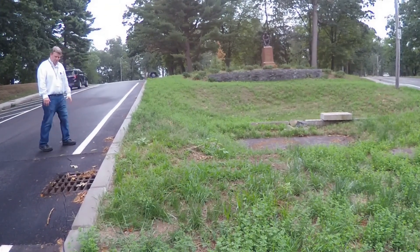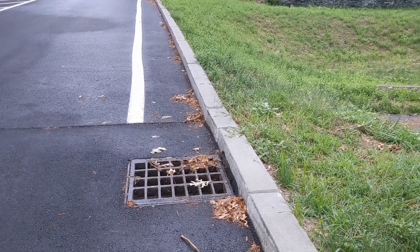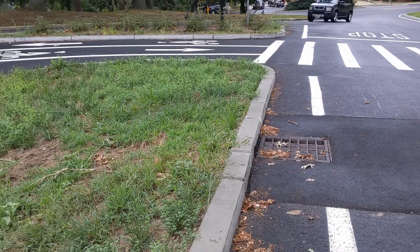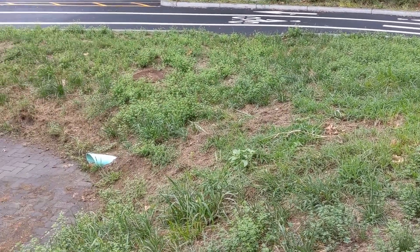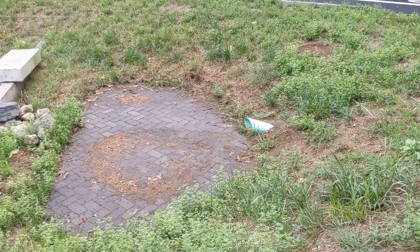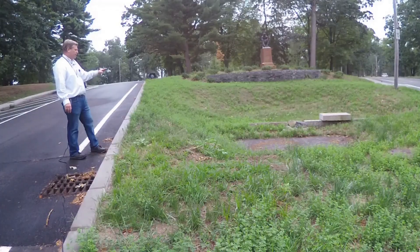As we watched it, we retrofitted it with a catch basin. We believed the velocity of the water was not allowing the water to take a left-hand turn into the site as gravity-fed. So it now drops into an inlet, is piped to the forebay, and the water enters the forebay there, making its way through the granite curbing into the water infiltration.